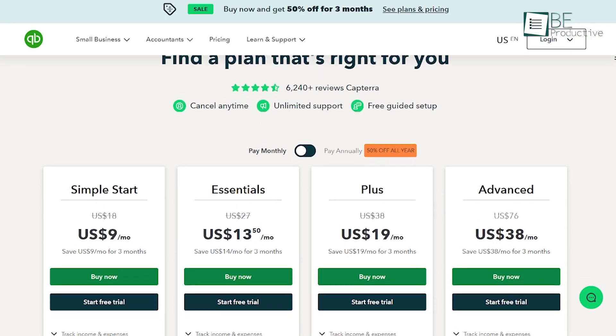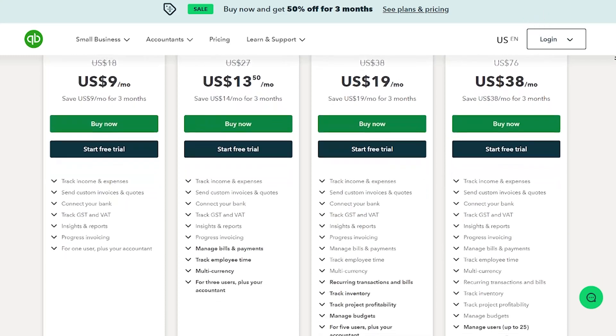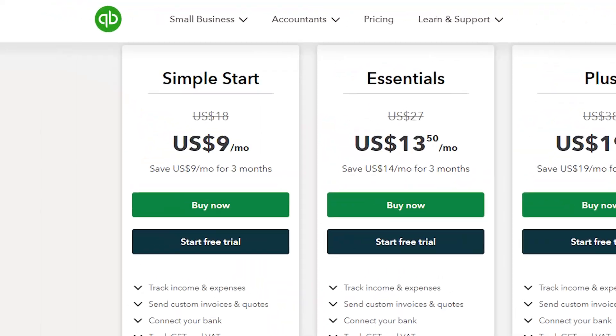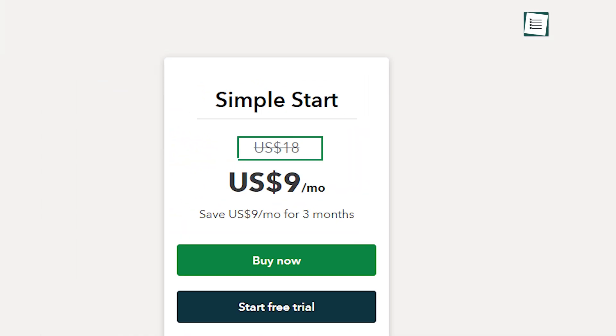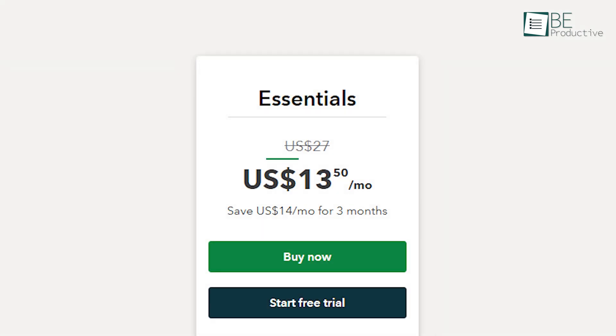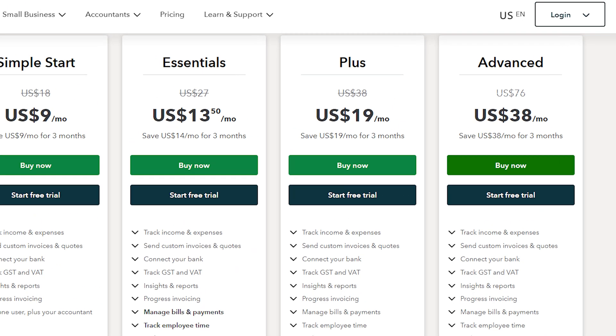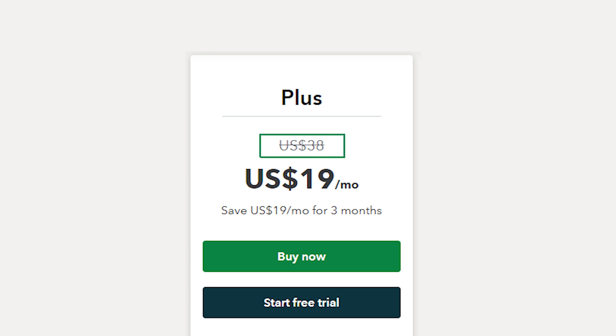QuickBooks also comes with four pricing plans, which provide flexibility for various business requirements. The Simple Start plan, at $18 per month, includes income and expense tracking, receipt organizing, tax estimating, and miles tracking. The Essentials plan, at $27 per month, allows three users and adds time tracking and bill management tools. The Plus plan, priced at over $38 per month, supports five users and includes project management and inventory tracking.